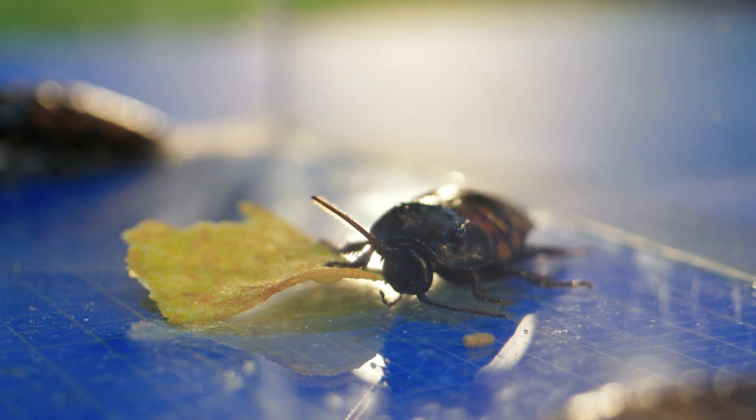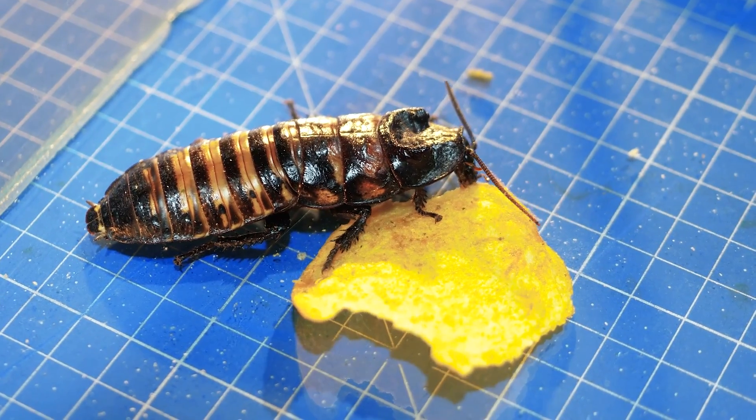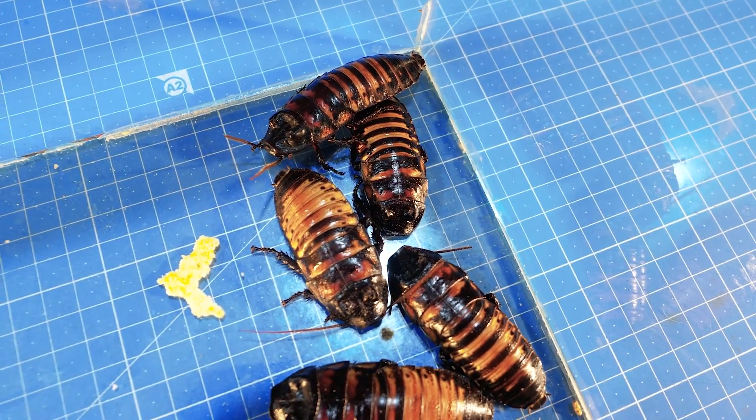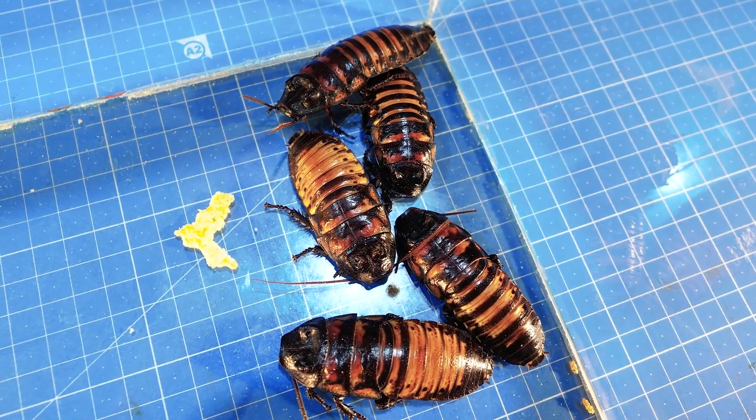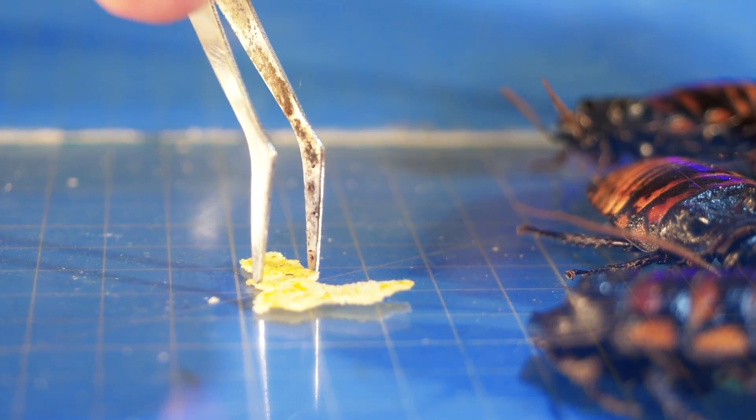Then another cockroach comes and also joins the feast. Anyway, they are eating the crisps. After 48 hours of intense eating, there is only a small piece left, shaped like the letter L.